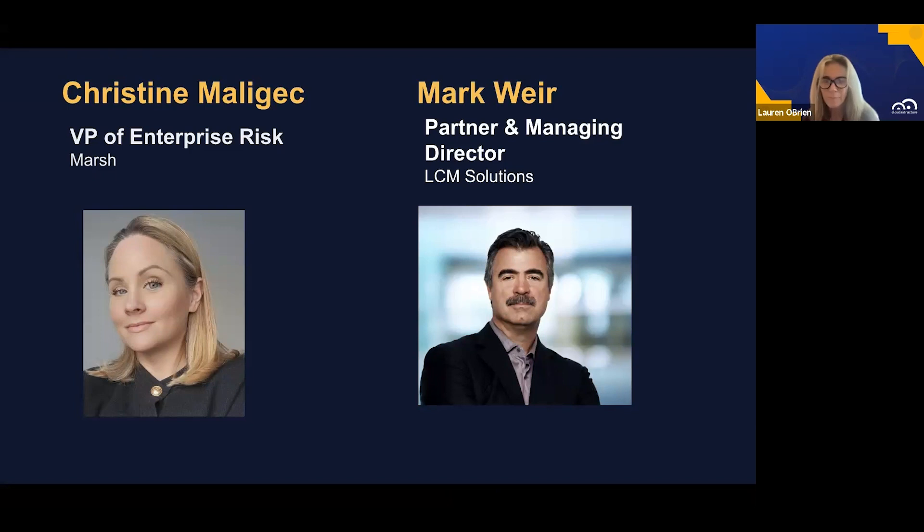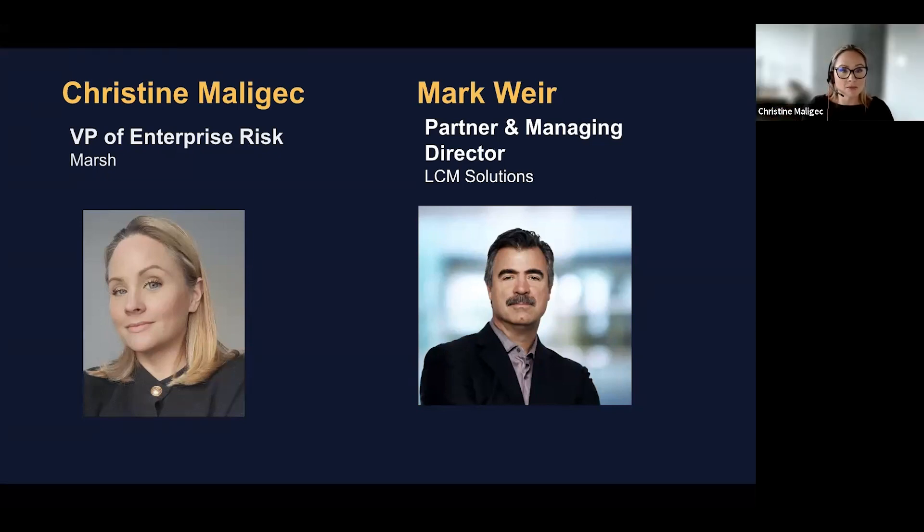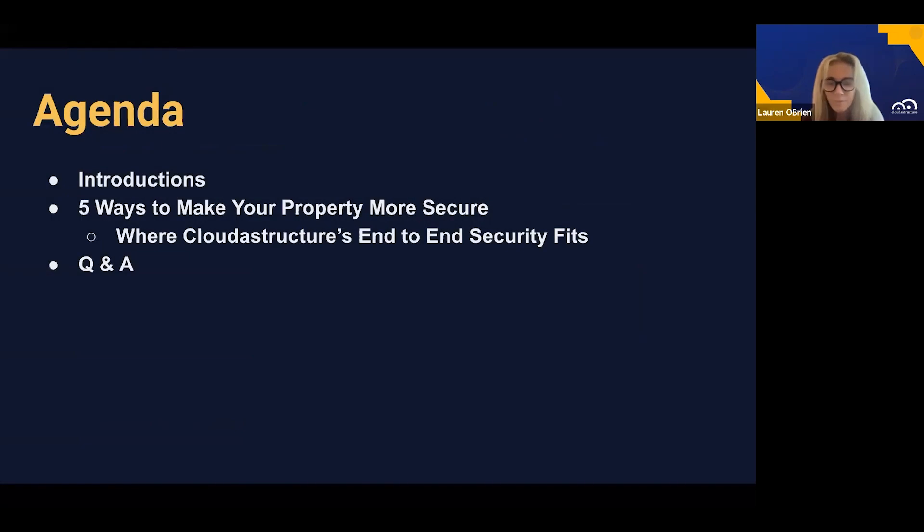Before we get started, I'm not looking at the chat, but hopefully you guys can. What I'd like to do is for our attendees, just quickly put in the chat what you might be interested in hearing about and maybe what industry you're from, so our panelists know how to direct the conversation. Well, maybe because you're recording this and this is going to be available to others after the event, let's just keep the conversation very general and industry agnostic.